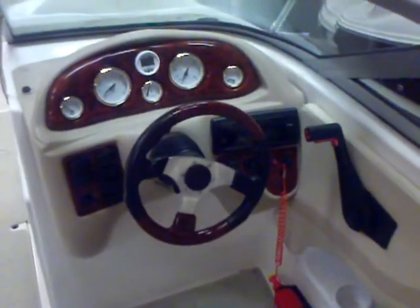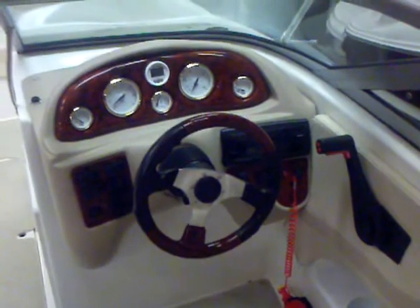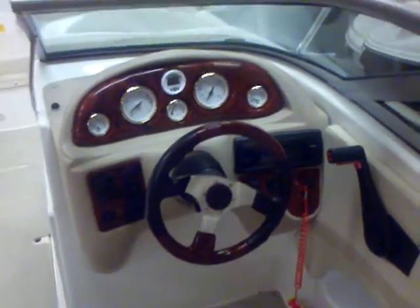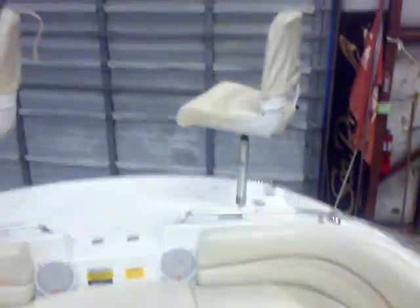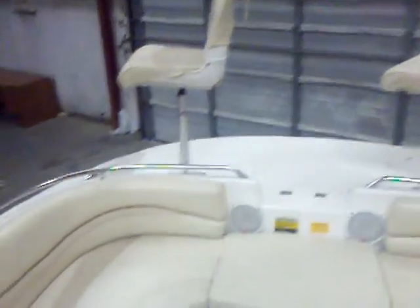Here we are at the helm of this 2005 21-foot Nautic Star deck boat. You've got your depth finder, stereo, all of your switches on the wood grain dash. Looks great. I really like the flip-up bolster on this boat — flips up and back. The upholstery is in great condition, been very well taken care of. You can see you've got the fishing seats that are removable up on the pedestals at the four corners of the boat.